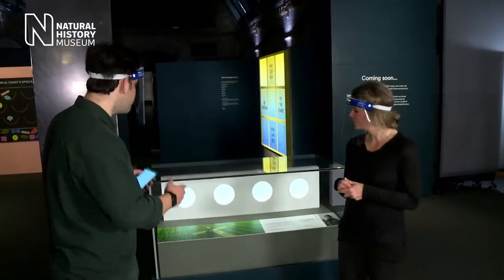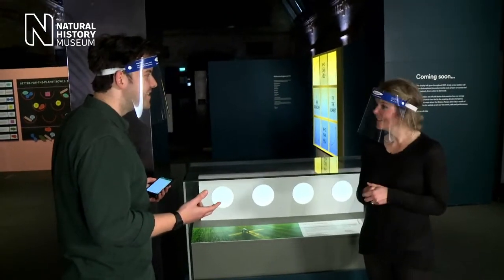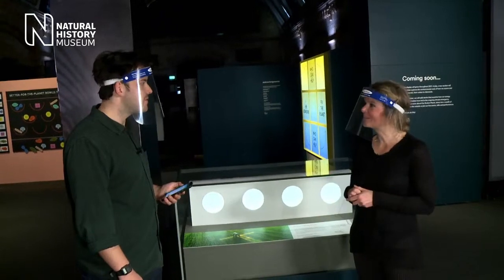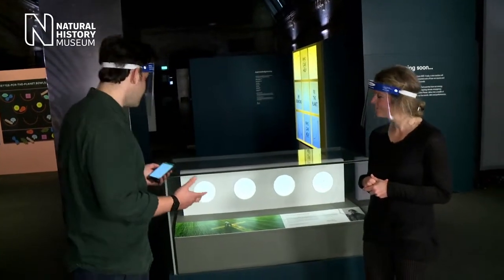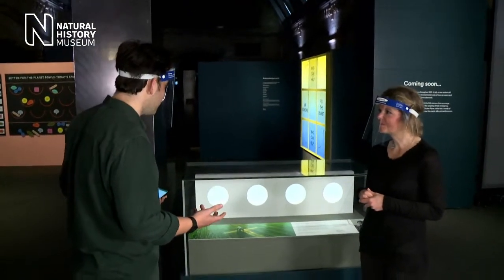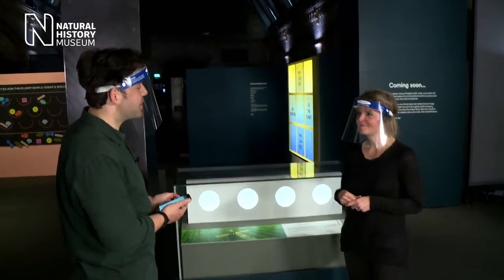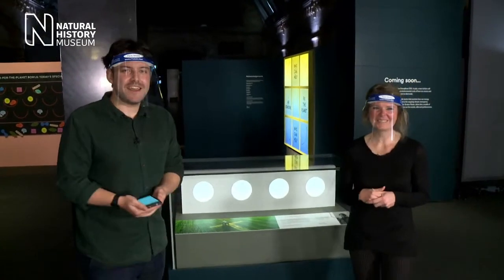It's such an important organism for our future, and yet so small. Most people don't realise that fungi are everywhere in the soil — super important. It's great that we can highlight these sorts of stories and Sylvia's research with Our Broken Planet. Thank you so much for sharing with us.